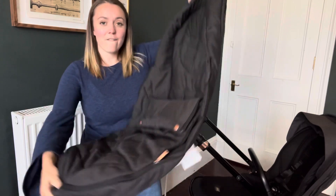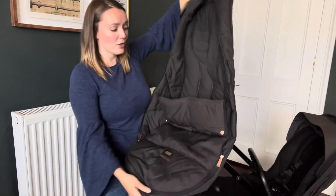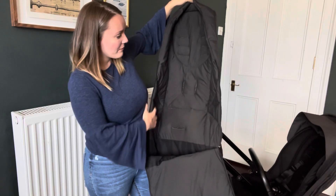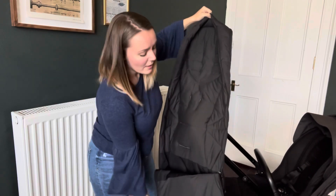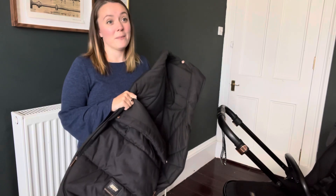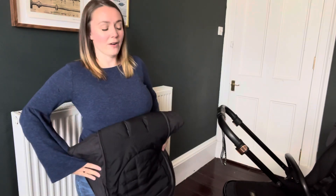The foot muff attaches on really easily with straps that just go through it and feel nice and secure. It's nice and cosy inside with a soft fabric, but also wipeable, which makes it easy to keep clean. This isn't on the buggy just now because we're coming to the end of summer, but we'll put it back on when winter comes in because it is super cozy and warm for Samuel.